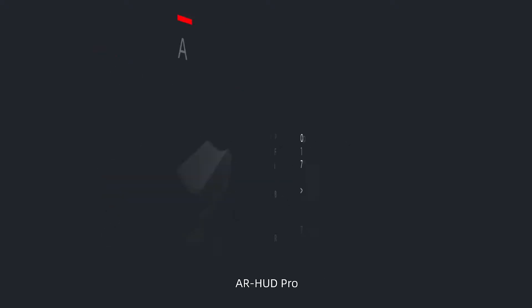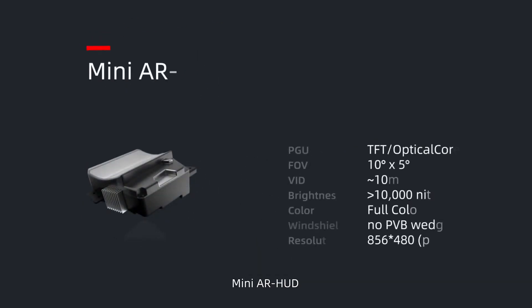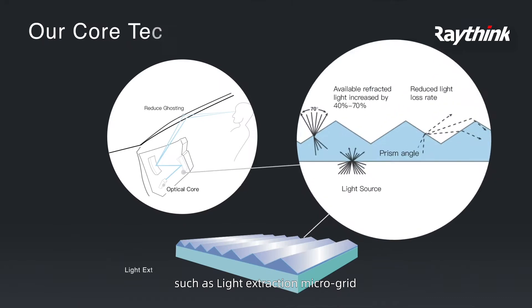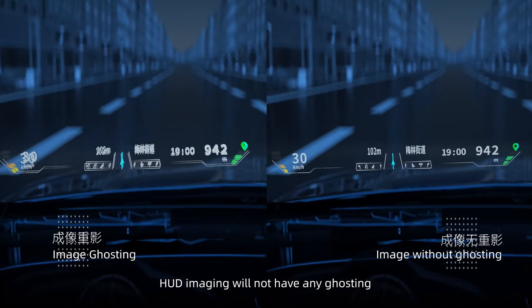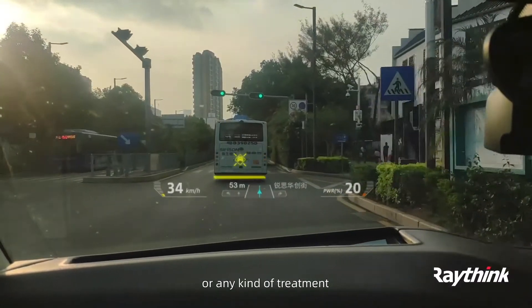Tri-lane AR-HUD, Mono-lane Plus AR-HUD, and Superior W-HUD are equipped with Raythink's core technologies such as Light Extraction Microgrid, Optical Core Light Engine, and AR Generator SDK. With Raythink AR Display Technology, HUD imaging will not have any ghosting or optical error on the windshield without PVB film or any kind of treatment.